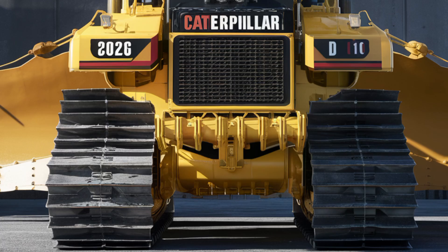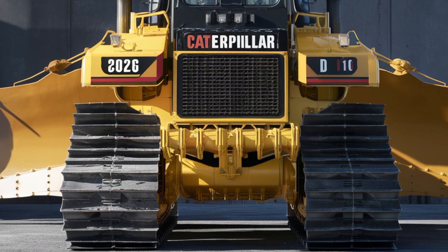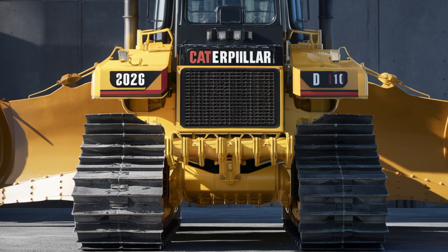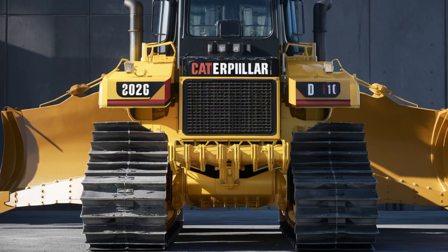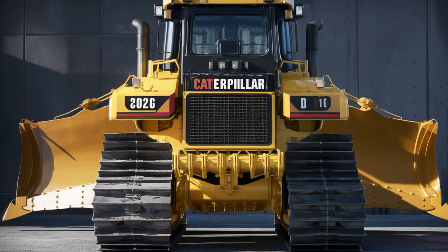If you're in the market for a machine that combines strength, tech, and comfort, the 2026 Caterpillar D10 is an unbeatable choice. Let us know what you think in the comments, and don't forget to subscribe for more reviews on the world's most powerful machines.